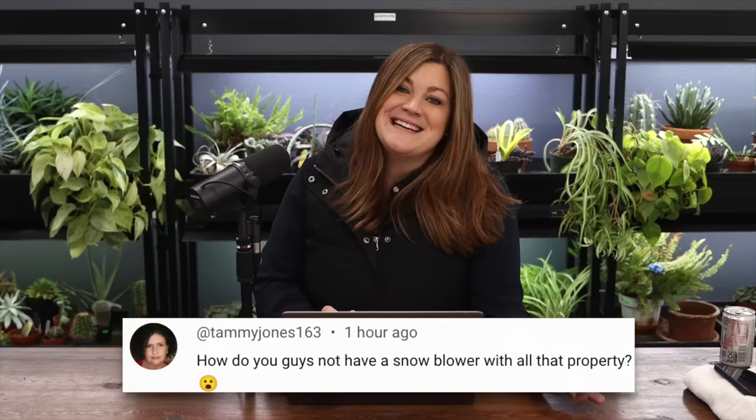Tammy Jones asked: how do you not have a snowblower with all that property? We just haven't needed it. Last year did we even get much snow? Snowblowers aren't something everybody has here because of how little snow we typically get - maybe once every couple years you'll have enough to think you need one. But then you're also thinking about the five hundred to twenty-five hundred dollars you spent on it that you don't use for three years in a row.